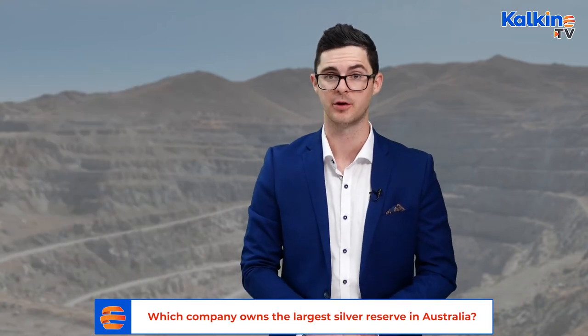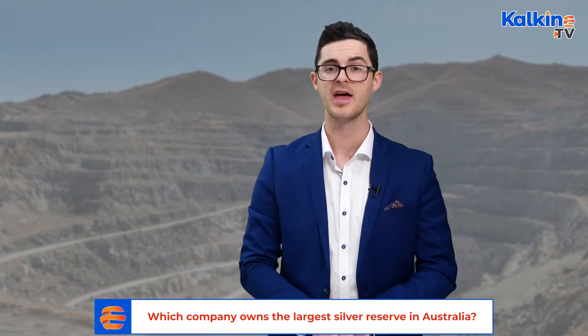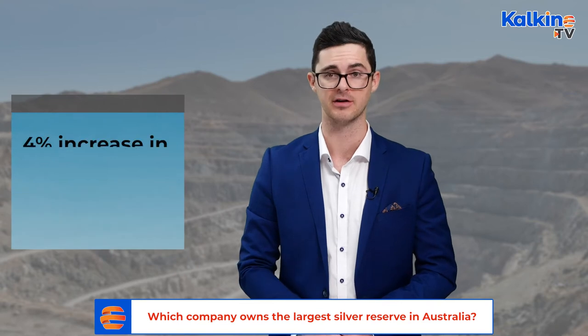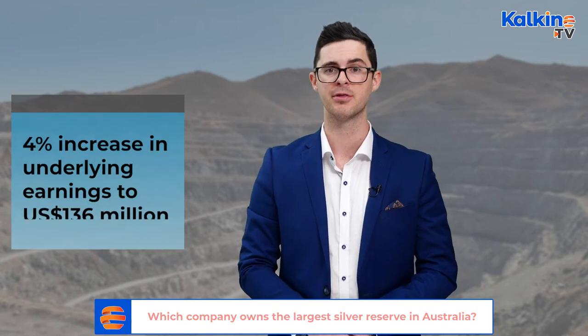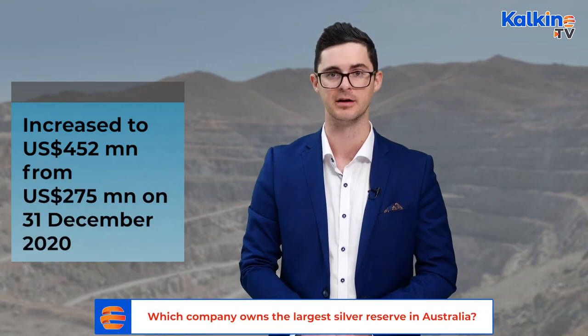The strong production volumes and the realisation of further cost efficiencies on the back of lower operating unit costs have resulted in a 4% increase in underlying earnings to $136 million. South32's net cash as of the end of January 2021 has increased to US$452 million, up from US$275 million as of 31 December 2020.